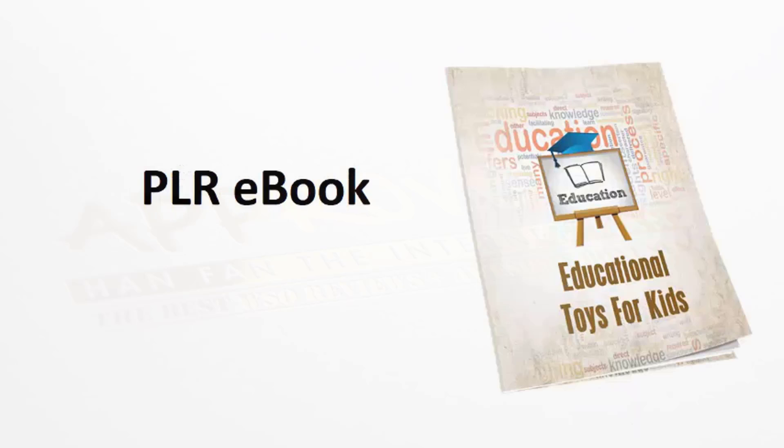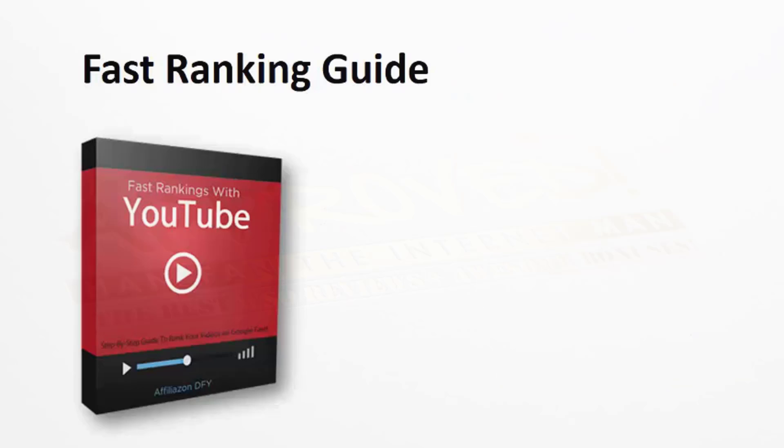You're also going to get a PLR ebook on toys for kids. This is great to use to get people to opt into a list, encourage them to buy, or any other promotion method you want to use — you have full PLR rights to that ebook. You can actually go inside of it and make edits to add your own affiliate links inside the book. We're also providing our fast ranking guide. The holiday season is right around the corner, so it is the perfect time to start ranking for these different toys.